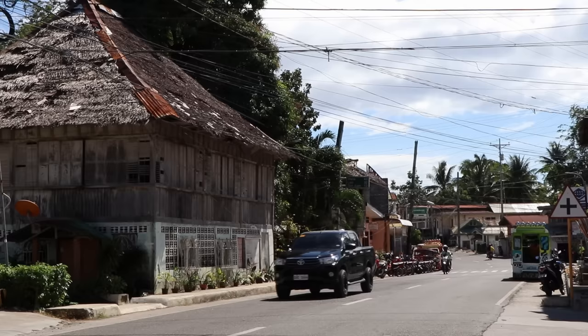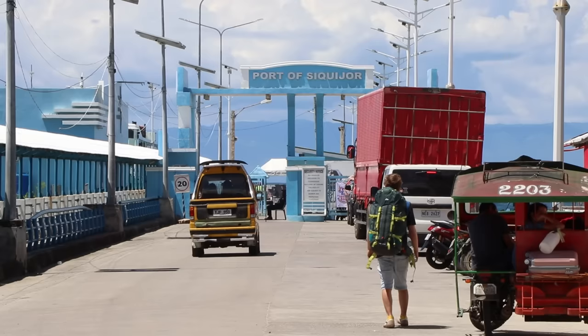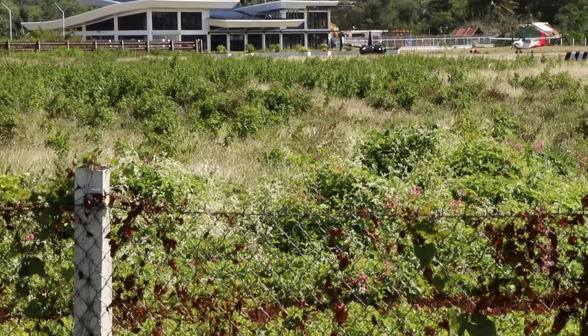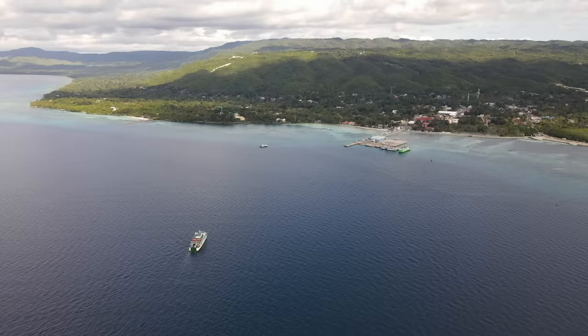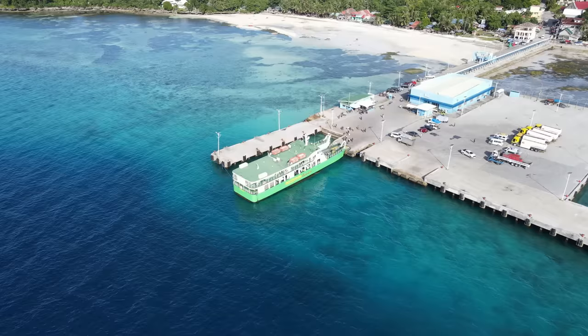The province's capital is also named Siquijor. Apart from being the oldest and largest municipality on the island, it serves as the primary gateway for visitors and residents. As there are no commercial flights to Siquijor's single community airport, getting onto the island requires a ferry ride from Dumaguete, Cebu, or Tagbilaran.